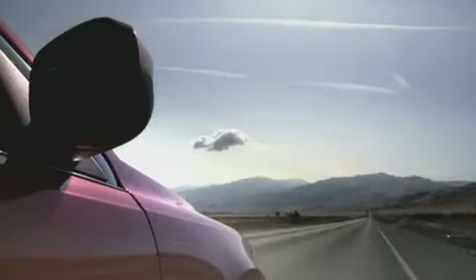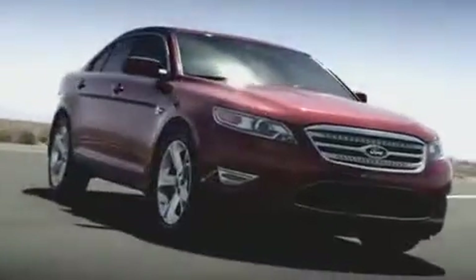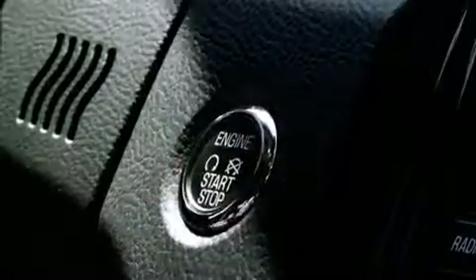So what chance does our V6 have against the Audi V8? Let's just say it's not how hard your punch is — it's how efficiently you land it.